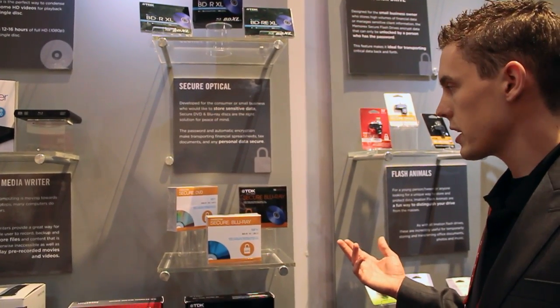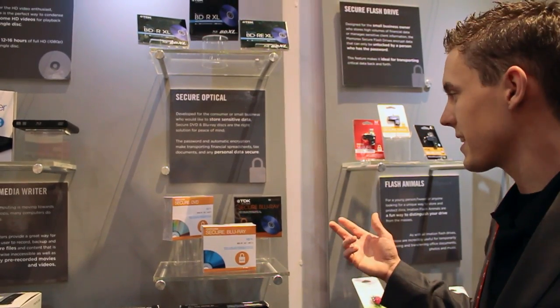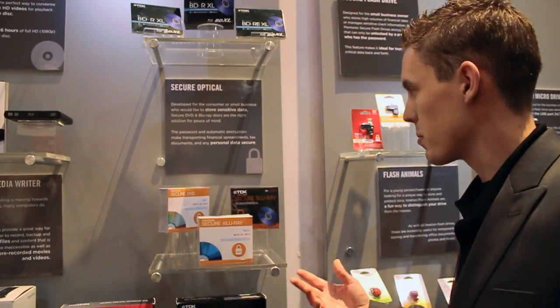Right now, we have launched a secure DVD in the market. Currently it's at Staples, and it will be rolling out to Target as well. The price points are: the 5-pack is right around $12.99 MSRP, and then for the 10-pack, it's $19.99 MSRP.